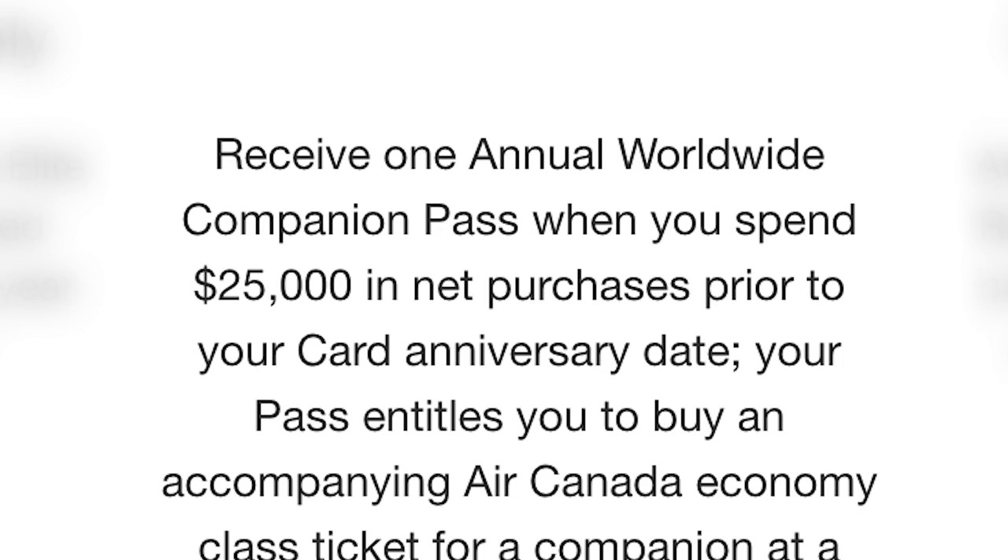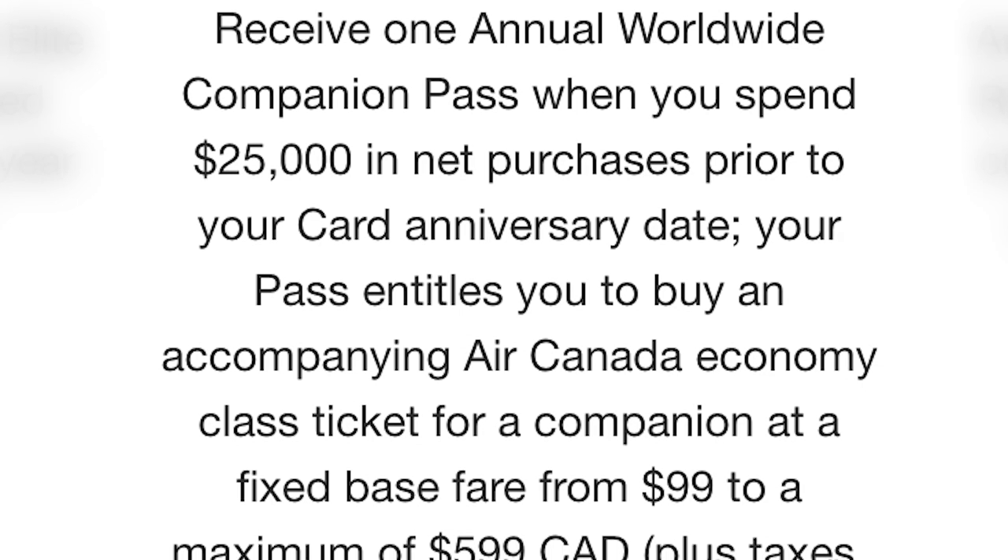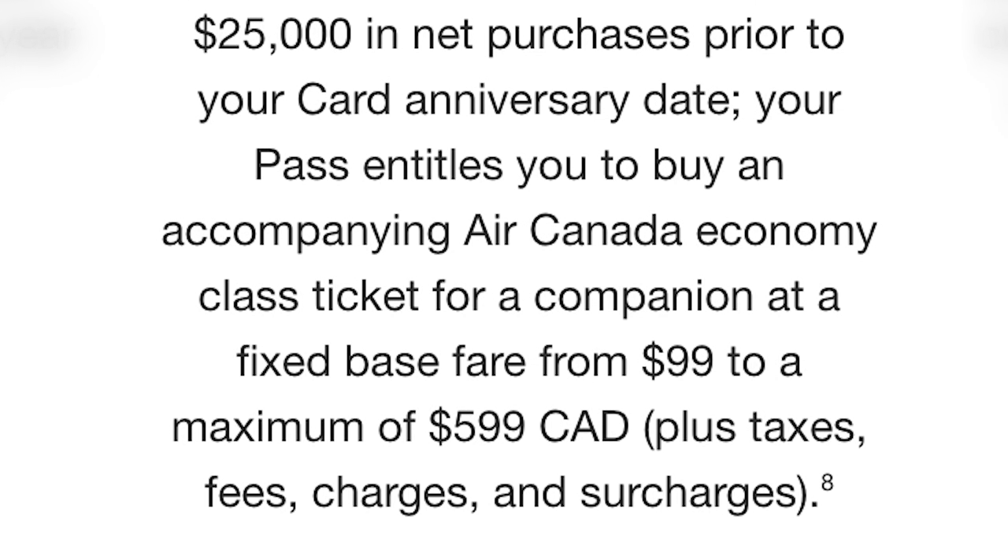I can receive one annual worldwide companion pass when I spend $25,000 in net purchases prior to my card anniversary date. On a business card that's only about $2,000 a month — not hard to do. The pass entitles me to buy an Air Canada economy class ticket for a companion at a fixed base fare from $99 to a maximum of $599. So if I'm flying to Calgary I can pick up an extra ticket for $99 rather than $200. It's about being smart — I was with another company paying an annual fee and not getting the same rewards, so why not switch to something that gives me more benefit?